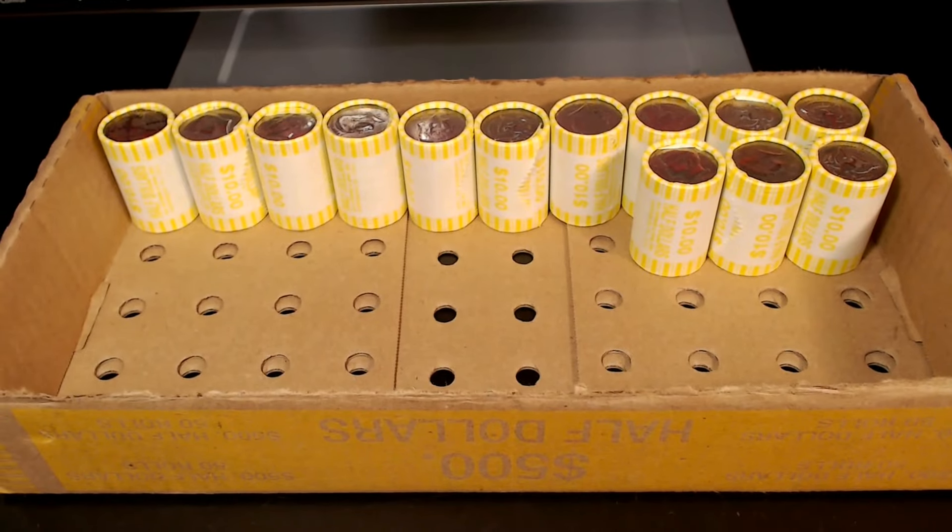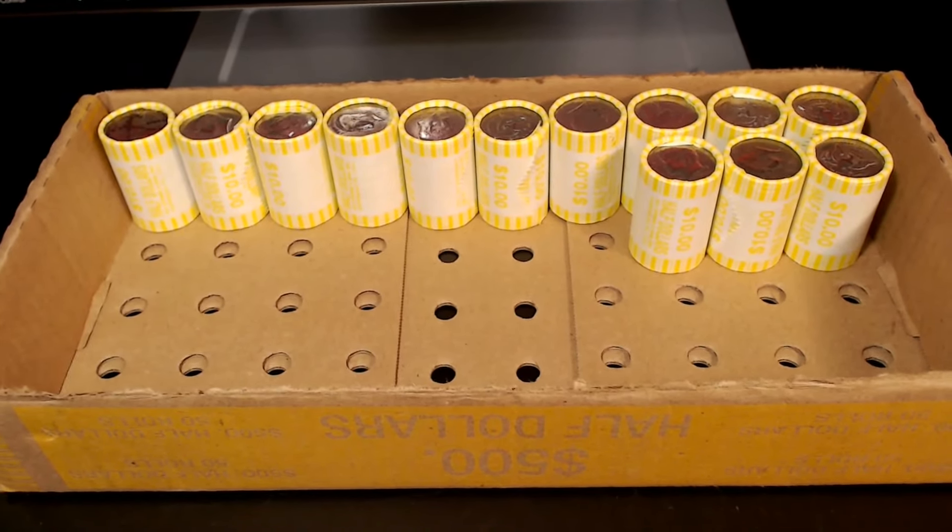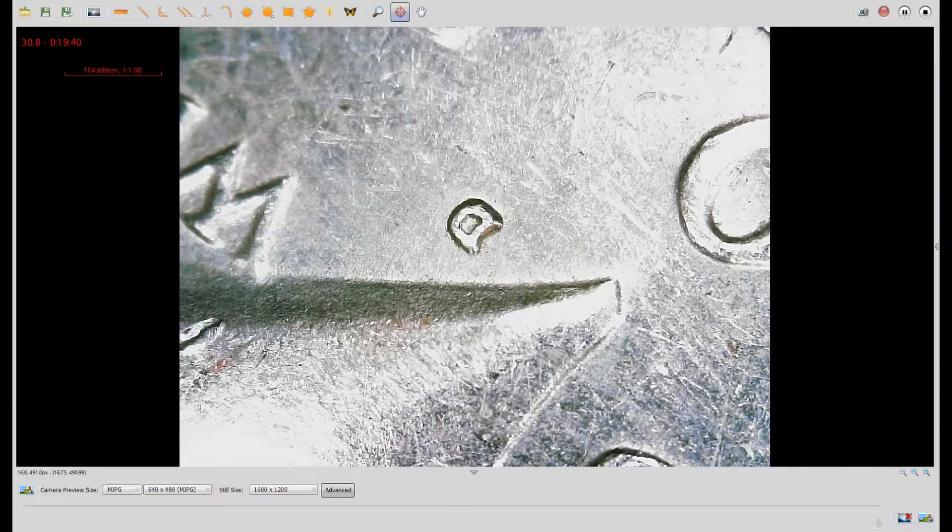Roll number 37, we have another variety and it's a repunched mint mark. Under the scope is a 1971D. I'm holding the coin at an angle so you can see the splitting here at the top left serif of the mint mark. This is WRPM number 2 on Wexlersdoubles.com, and I think it's the first example of this RPM I've ever found. Let's go back to the hunt.